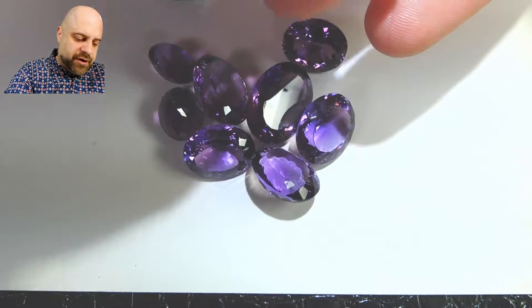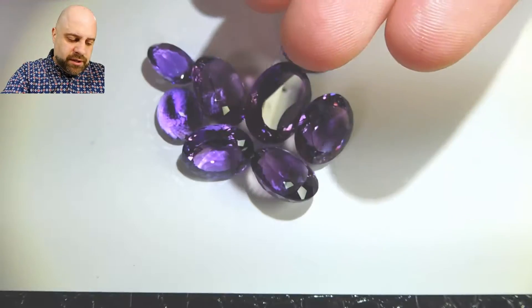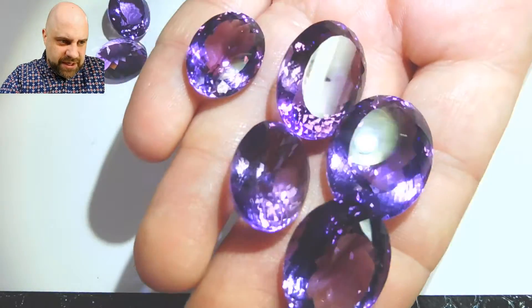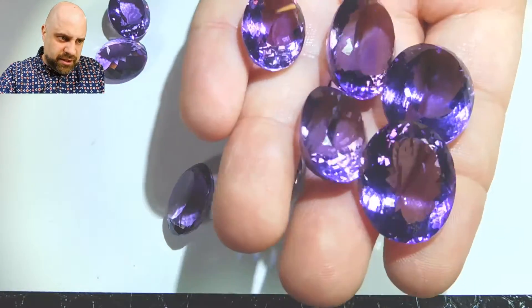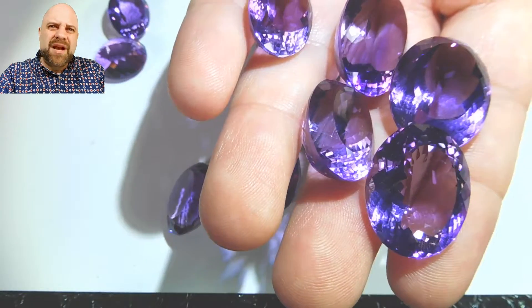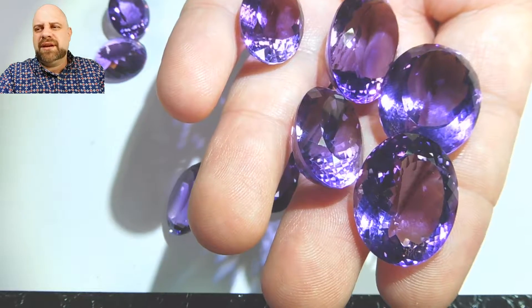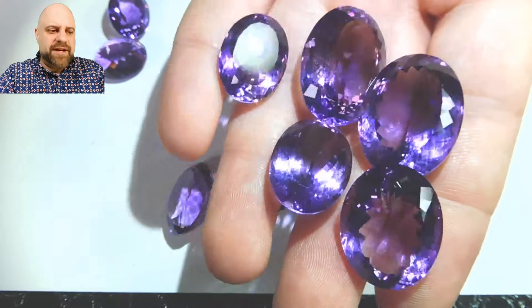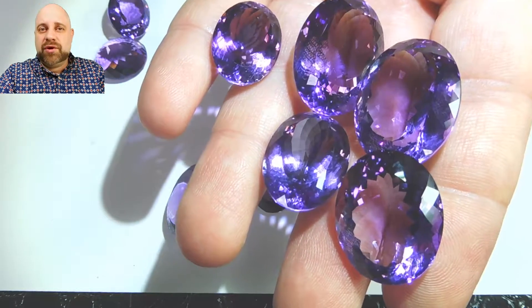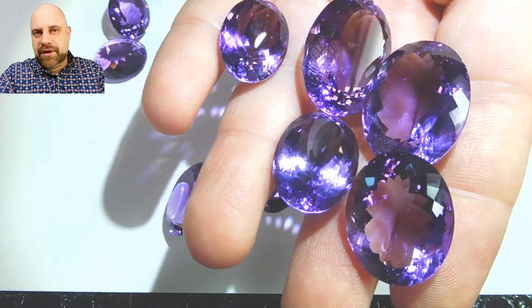Like I said, this is from Bolivia. I find that the Bolivian amethyst are some of the brightest. I was talking with a friend about it and we were saying we thought some of it actually had to do with the fact that amethyst and citrine are so often found together.